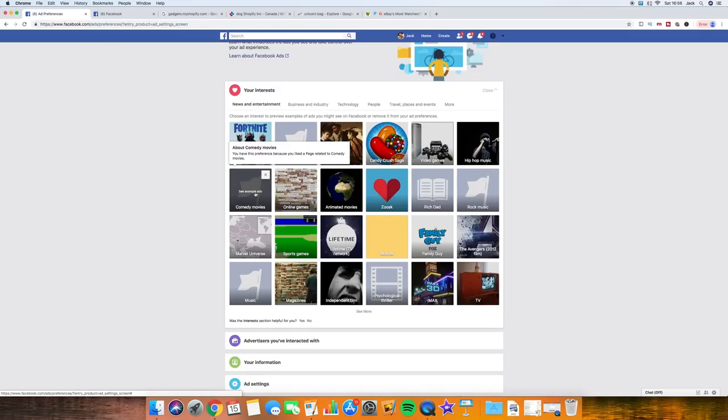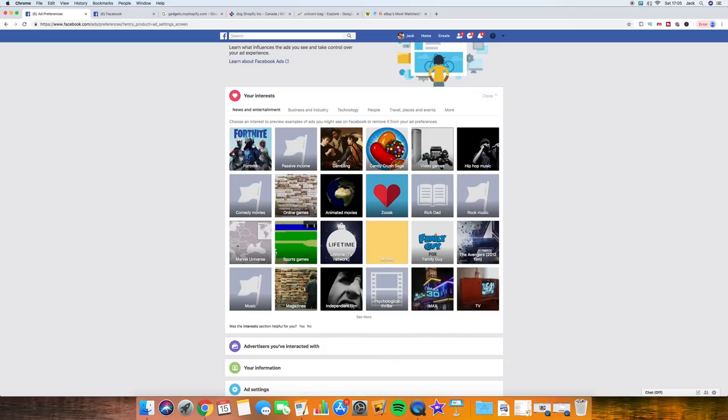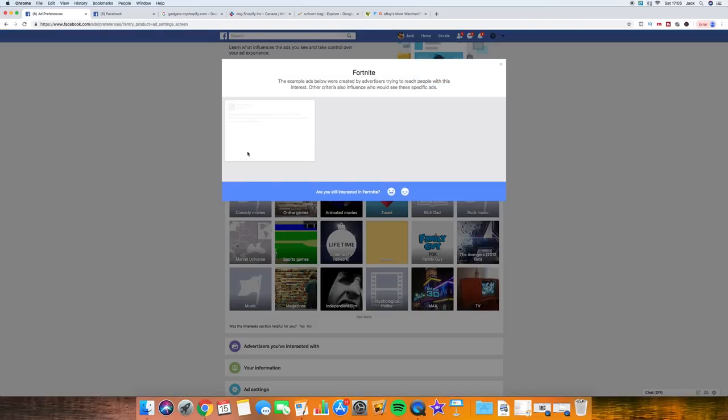A lot of people ask: when you target a certain interest on Facebook, how does Facebook determine if someone's part of that interest? If you hover over it, you get a pop-up that says 'you have this preference because you liked a page related to comedy movies.' That sounds simple but it's really powerful. When you target an interest like 'dogs' as a single interest, anybody who's liked a page related to dogs will be included - and that won't necessarily mean they own a dog.